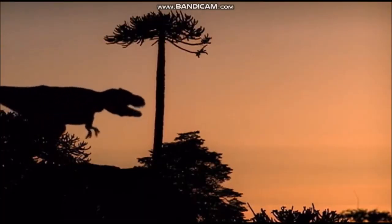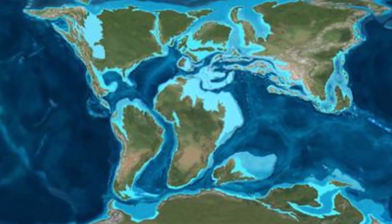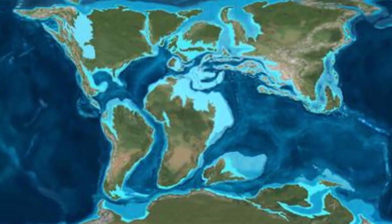The final division of the Mesozoic era is the Cretaceous period. Dinosaurs reached their greatest numbers at this time, in a world that was changing rapidly. By the end of the Cretaceous period, the continents were beginning to reach the positions they occupy today, although India was a large island isolated from all other land.